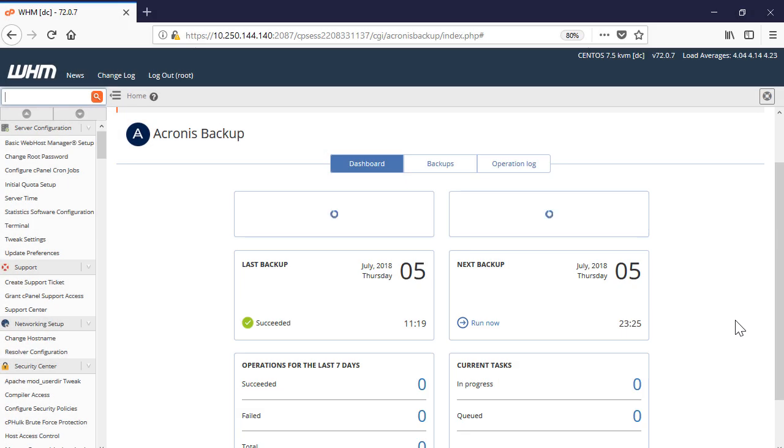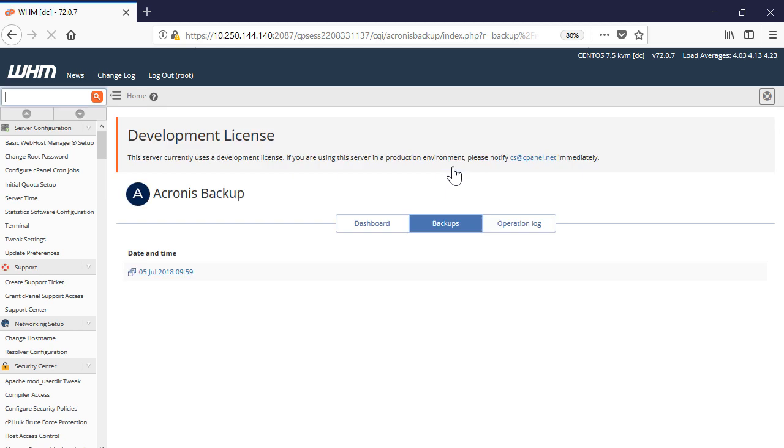As soon as the backup is created, it appears in the Backups tab. Please notice that the first backup performed right after plugin installation is a full backup — it creates a snapshot of the entire WHM server including all cPanel accounts and databases. Subsequent backups are incremental and only capture files that have changed since the last full backup.